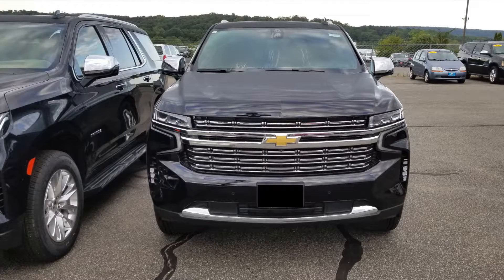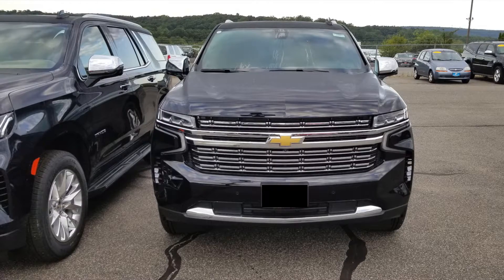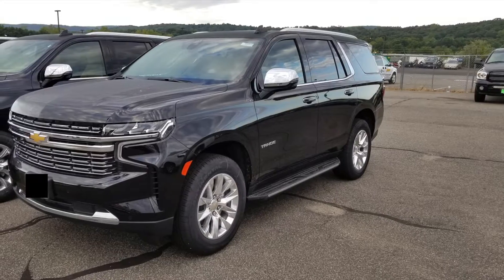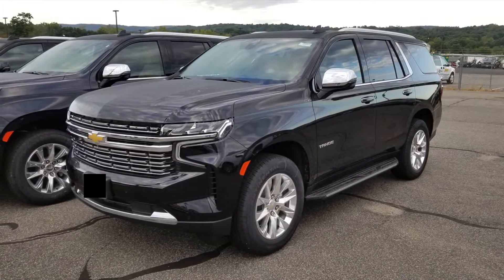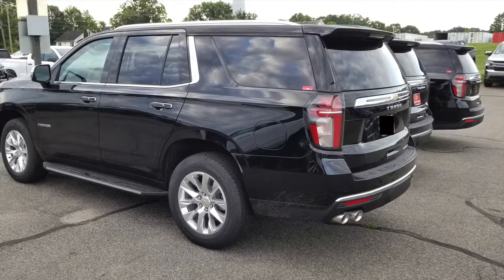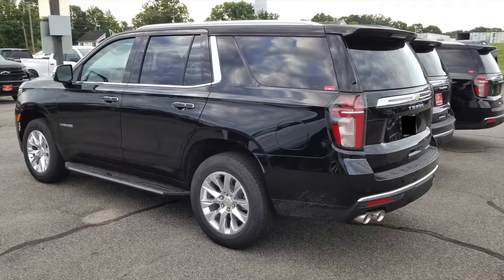Looking at the side mirrors from this angle, they are a little bit smaller than the previous generation but also a little bit taller. Taking a look at it from a side profile, comparing it to the previous generation, not too much has changed — just some slight design differences here and there. If you look at the rear door from this angle, it's actually a little bit more rounded than the previous generation.